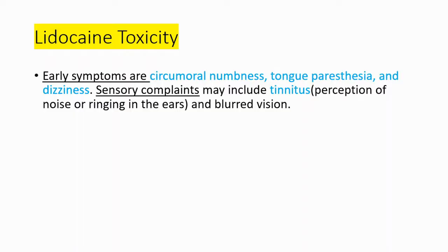There is also a phenomenon called lidocaine toxicity. Early symptoms include circumoral numbness, tongue paresthesia, and dizziness. Sensory complaints may include tinnitus — which is the perception of noise or ringing in the ears — and blurred vision.